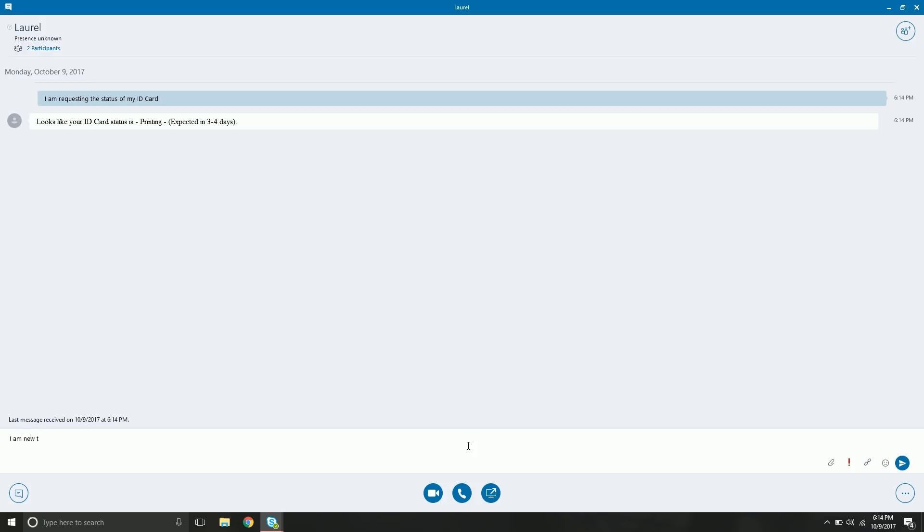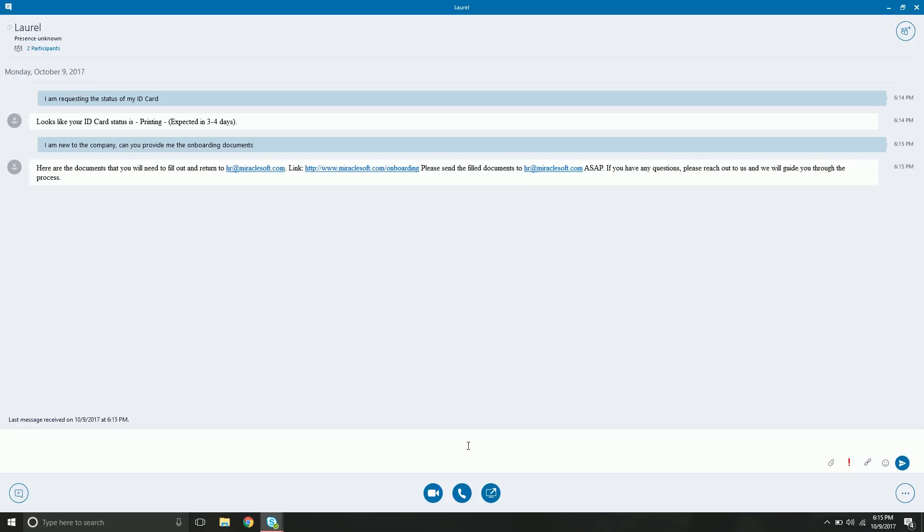Let's show another use case. We say: 'I am new to the company. Can you provide me the onboarding documents?' Laurel provides a link where the user can download the onboarding documents, fill them out, and send them to the HR email address. This is how easy it is to communicate with Laurel.